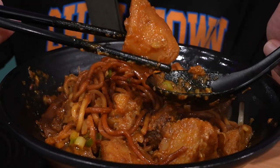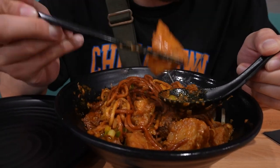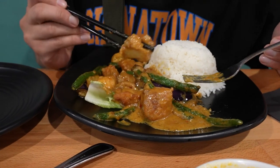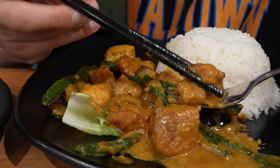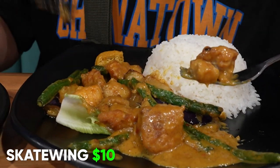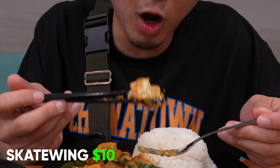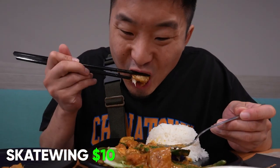Curry beef brisket — they call this spot Curry House because the curry is fire. This is one of the best Malaysian curries you can get in Chinatown. It's really cool that this spot serves Malaysian and Thai food because those two cuisines are part of the Indiosphere, influenced by India — that's why they have a lot of curries. This spot also has curry skate wings. Skate wings are essentially small stingrays, a very popular food in Southeast Asia, particularly Singapore and Malaysia. Fried here — pretty good, and a good way to try it.